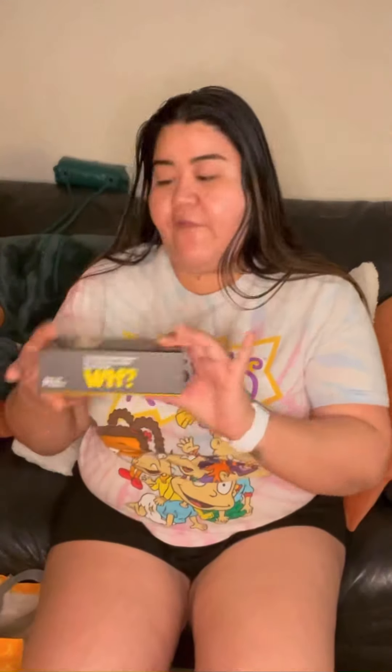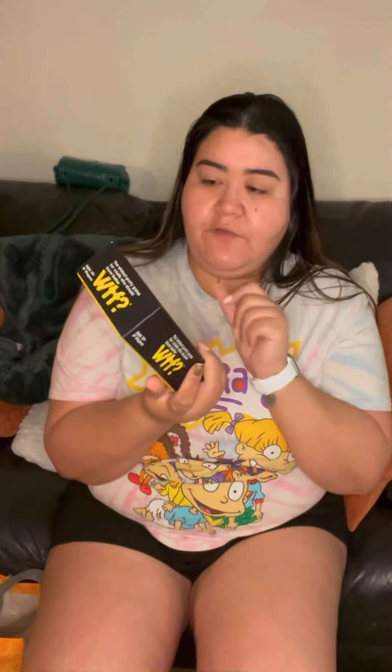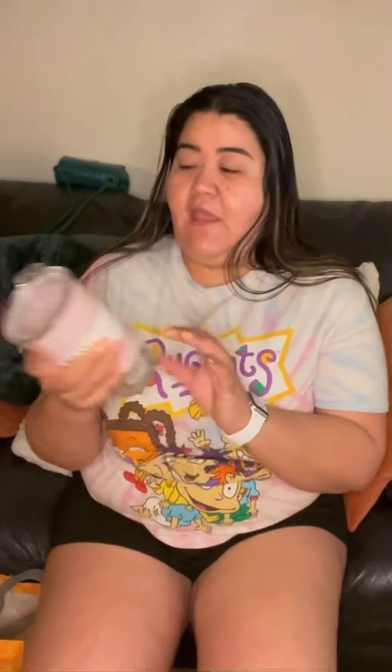I found this game which would be great to add to our game night collection. It's called WTF — the Wicked Party Game for Adults Who Should Know Better, ages 18 and up, three or more players. I'm excited to play that on game night.